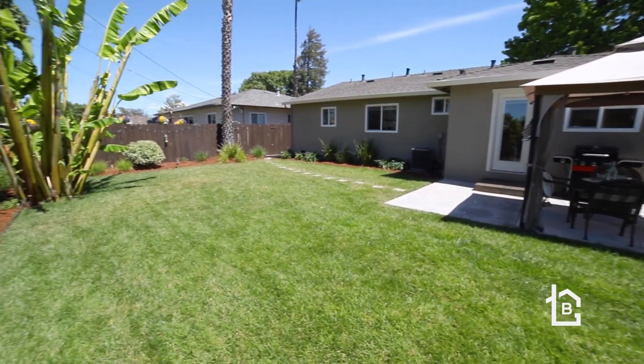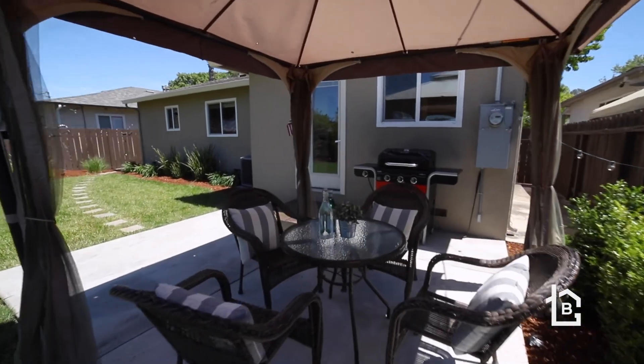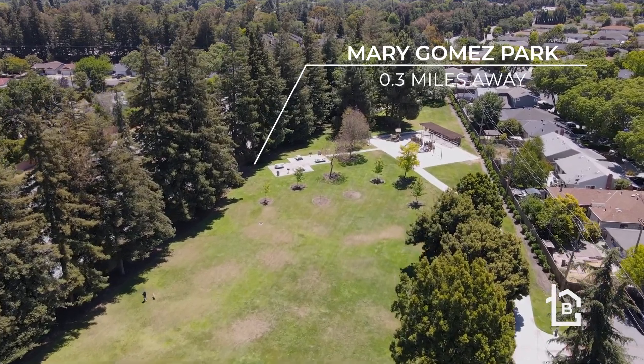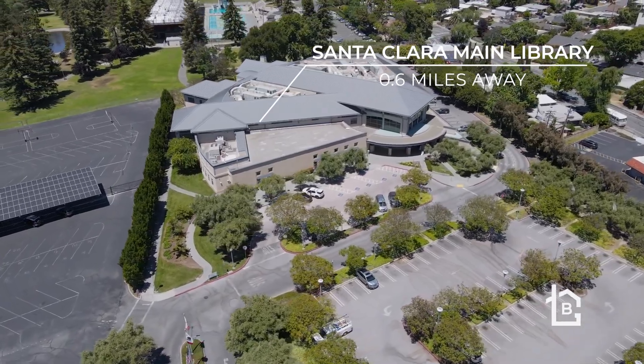Beautiful solid core raised panel doors throughout. The backyard is beautifully landscaped and is a perfect venue for entertaining, with a spacious patio, a gazebo, lemon, orange, and apple trees, and an automatic sprinkler system.